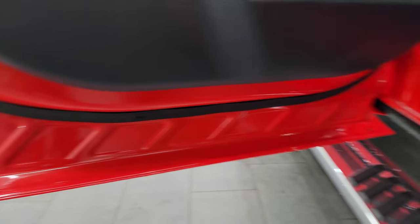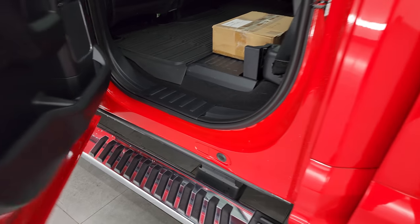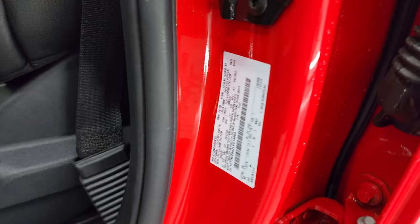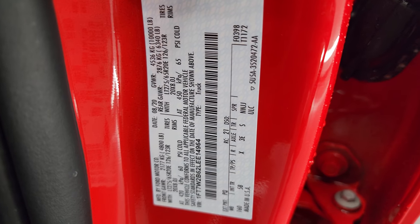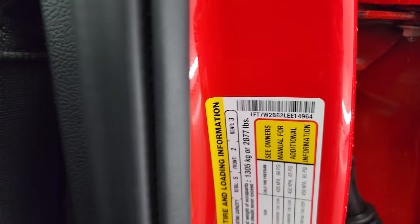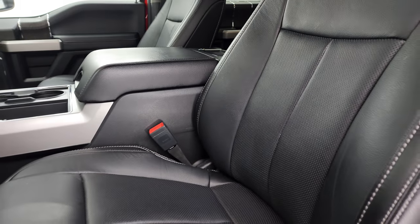Very nice and clean back here. Side curtain airbags on the front seats, and you do get child safety locks on the back doors. Insides and bottoms of the doors all look fantastic on this truck. The VIN sticker shows no Canadian trucks here, along with the tire and loading information sticker. This truck was previously owned in Tennessee and Florida — so that's good to know.